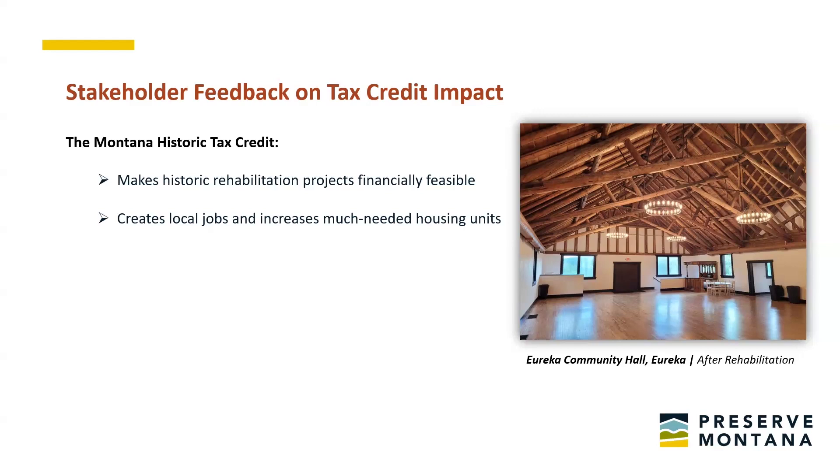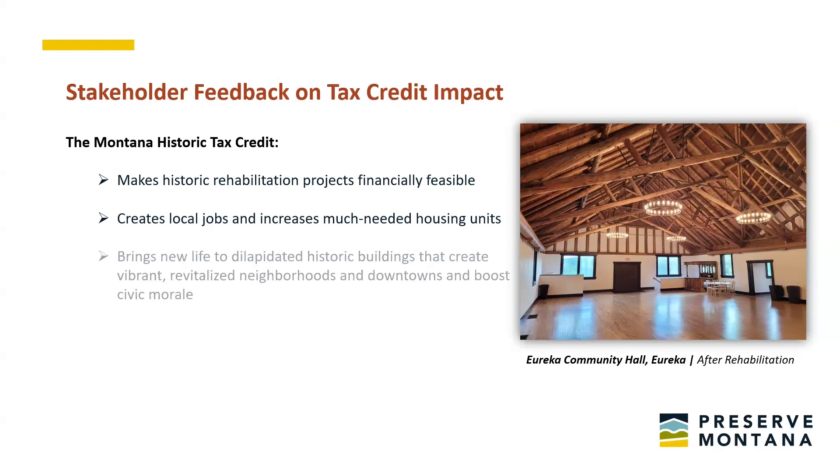The tax credit helps meet other social needs like providing housing for all income levels, including affordable housing. The historic tax credit brings new life to languishing buildings, vibrancy to neighborhoods and downtowns, and a boost to civic morale. Building rehabs strengthen the local tax base by putting buildings back on property tax rolls. One building rehabilitation can be a catalyst for many more — that was the case in Billings' Railroad District. Sometimes one building is just enough to make a difference, like the Eureka Community Hall, rehabbed with the use of tax credits in 2022.